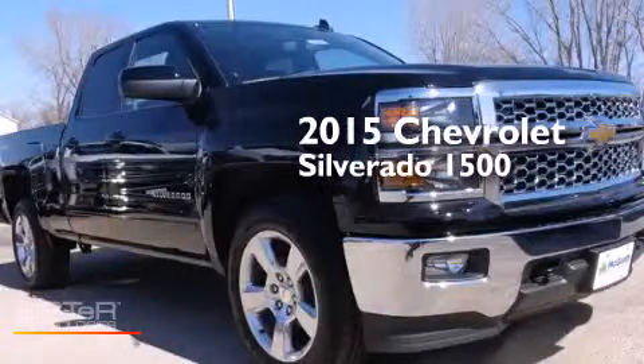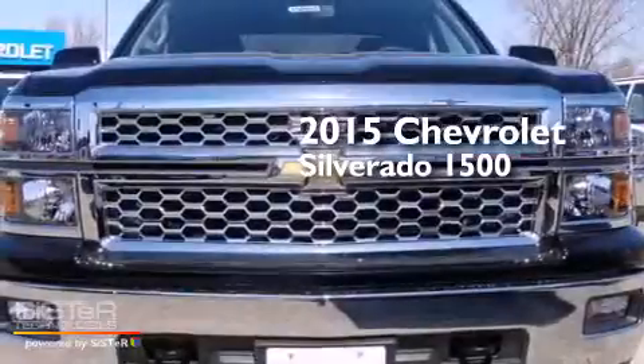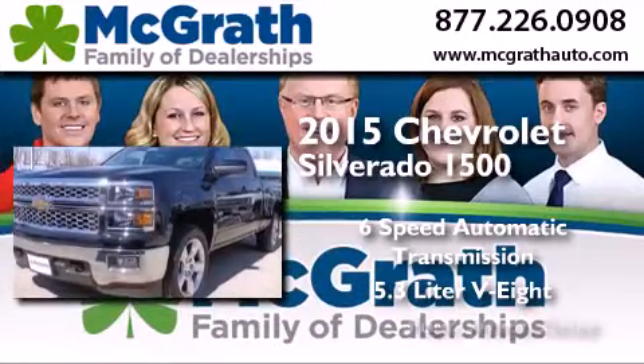This is a brand-new 2015 Chevrolet Silverado 1500. This truck has a six-speed automatic transmission, a 5.3-liter V8, and four-wheel drive.